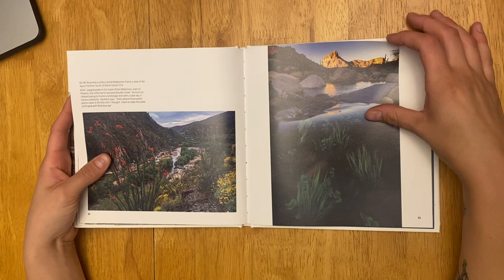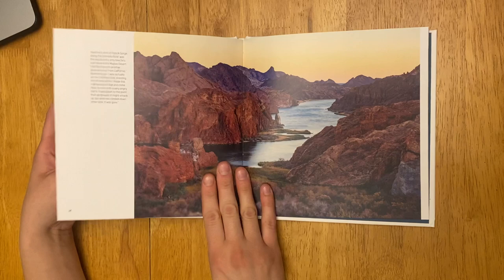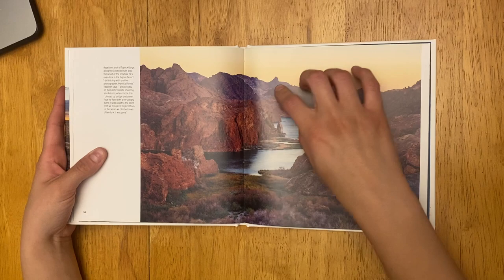As we go through, this book definitely feels like a very light book and it's very easy to look through. There's not too many distracting things on these pages. You're able to focus on each thing as you go through.